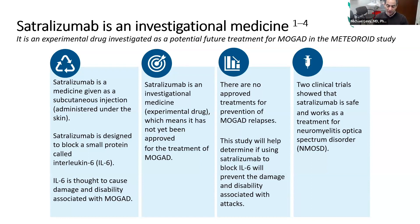Right now satralizumab is experimental in MOG. It is approved for the aquaporin-4 version of NMO, but it's not yet approved for MOG — nothing yet is approved for MOG. The whole basis of this study is to definitively determine if this drug is useful in MOG. There were two trials in NMO and both were positive. The parent compound of satralizumab is tocilizumab or Actemra, which has approvals in many conditions like rheumatoid arthritis, juvenile rheumatoid arthritis, temporal arteritis, and other inflammatory diseases. The newer version allows for fewer injections because it lasts longer in the body.